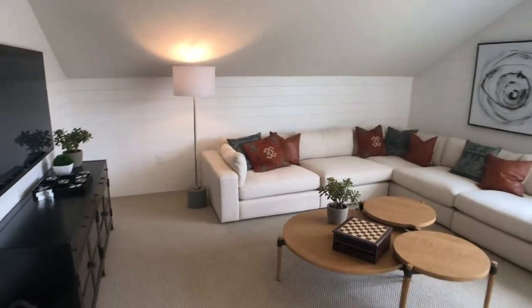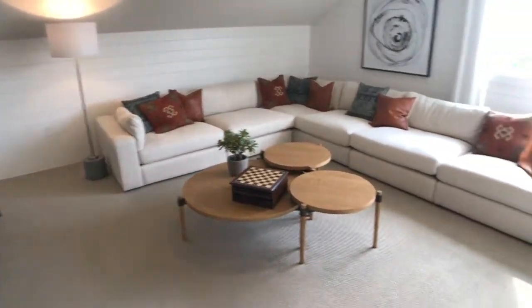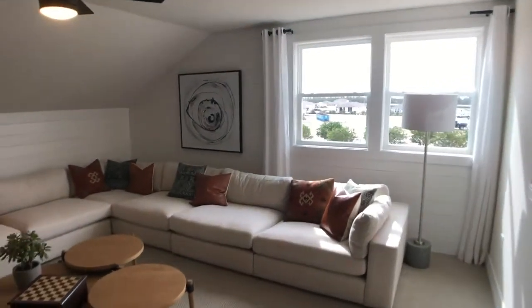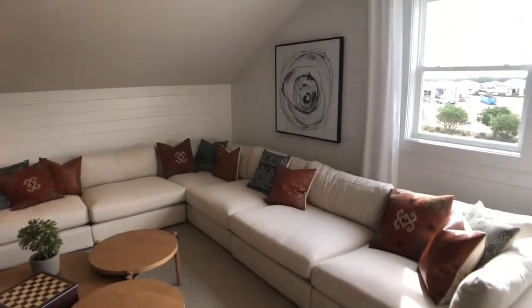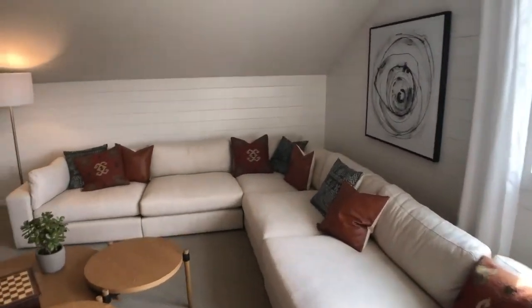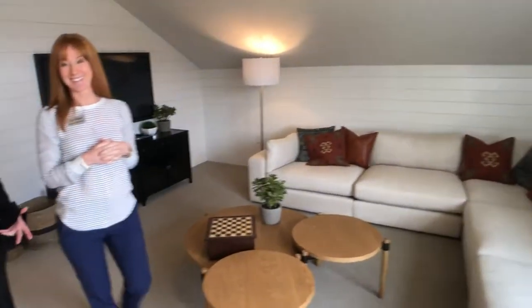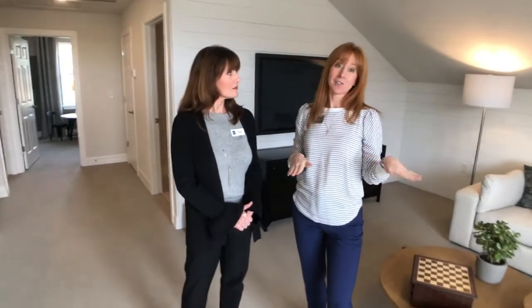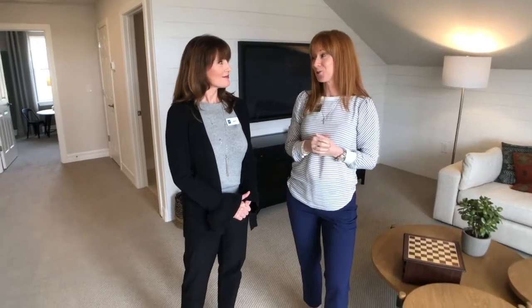Look at this gathering space up here. You have grandkids coming home — they can be up out of the way, have their own TV. There's still plenty of light up here — lots of natural light throughout this whole house. This is our Stellar Grand model. It shows at 3,492 square feet, and it's also available just as a single story if you're not interested in the upstairs. Come check us out for sure.